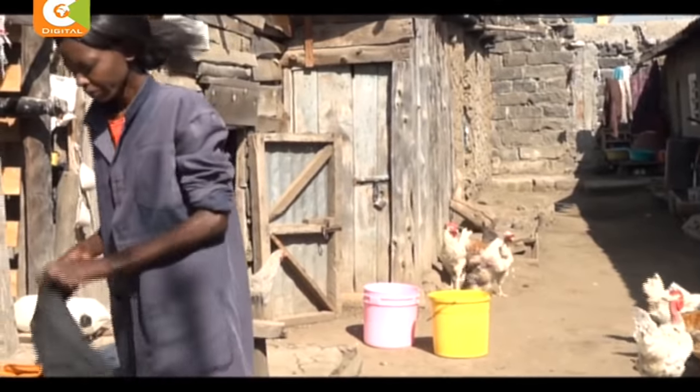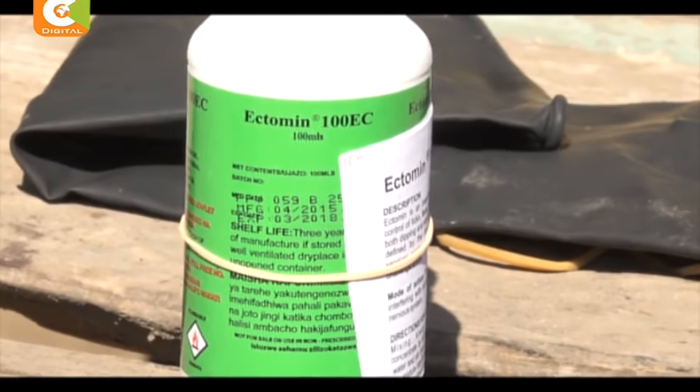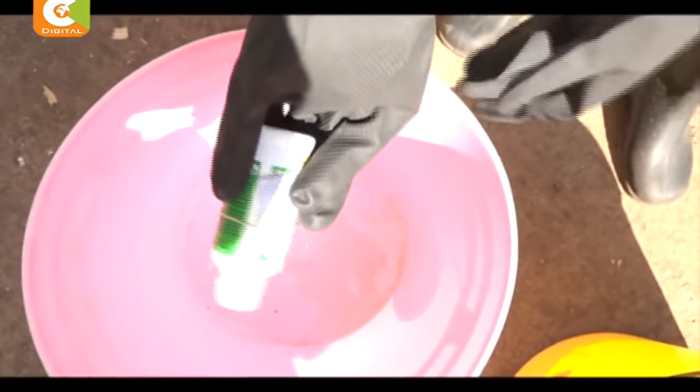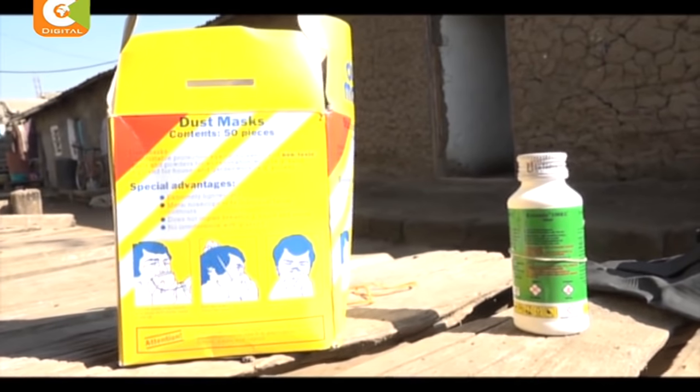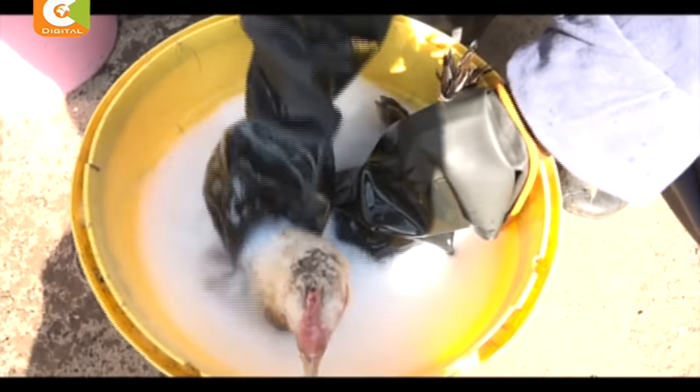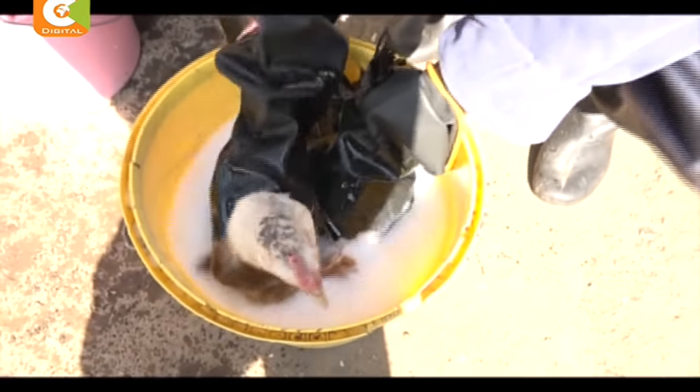For the suspension to work, Meri uses a chemical known as ectomine, which is purely meant for external use. For two milliliters of the pesticide, she requires 20 liters of water to do the job, which is sufficient for 20 birds. In total, the pesticide costs 450 shillings.